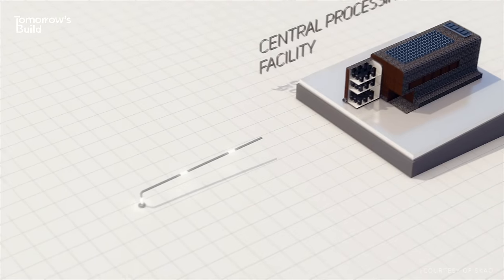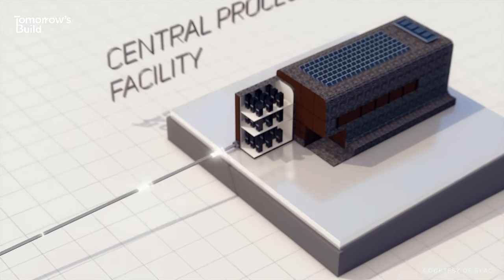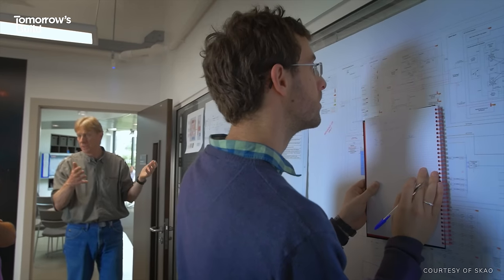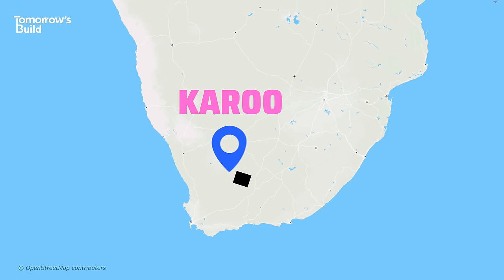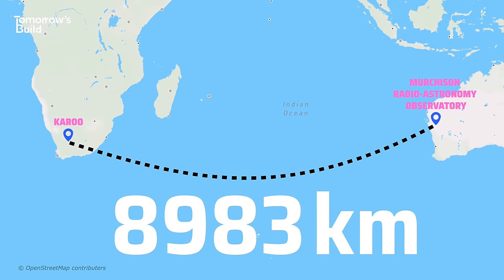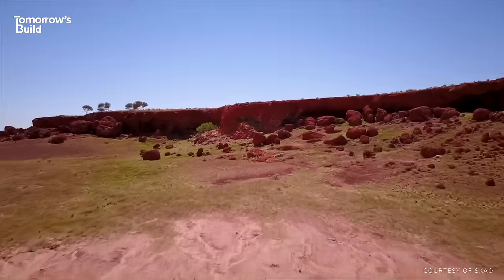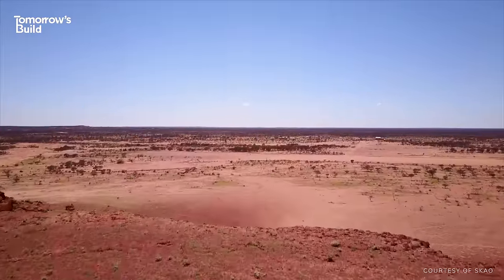Information from both places will then come together at several regional centres where powerful data processing will create images from the amplified signals. Overseeing everything is a team of specialists at SKA's headquarters, thousands of miles away in the UK. These parts of South Africa and Australia have some of the lowest radio interference anywhere in the world, and positioning elements in both places gives it a catchment area that effectively spans two continents.